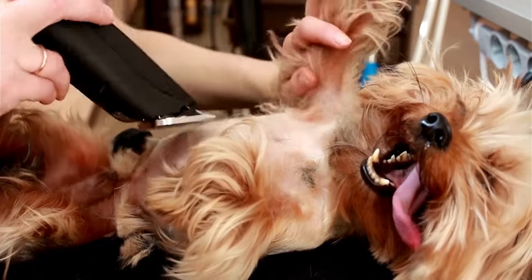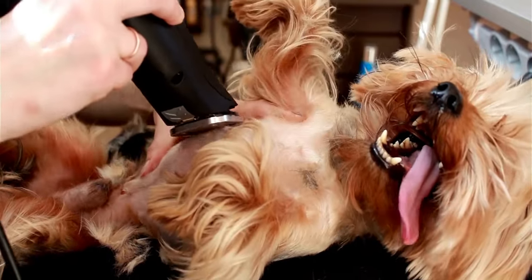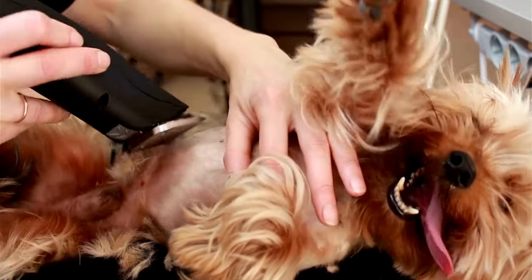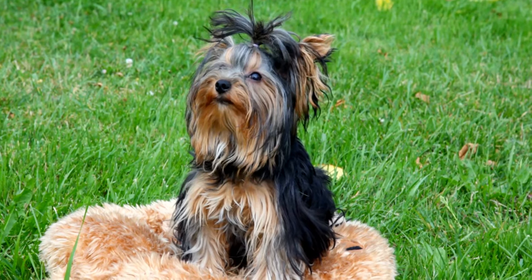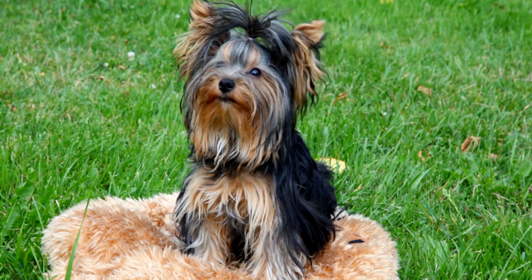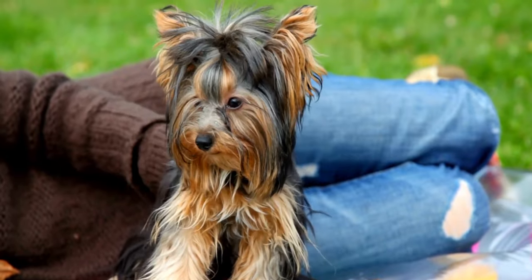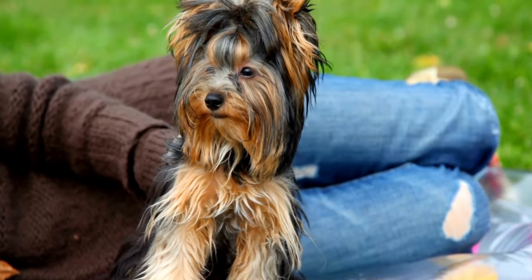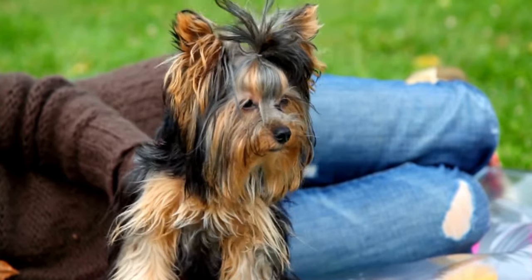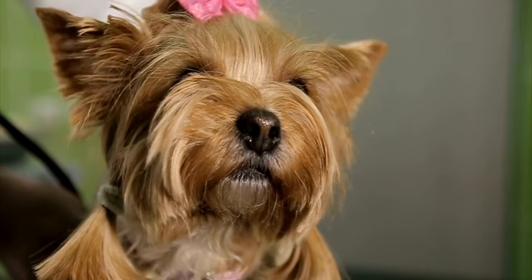The Yorkshire Terrier, often lovingly referred to as the Yorkie, is a small, toy-sized breed known for its elegance and unmistakable appearance. These dogs trace their roots to 19th-century England, specifically the counties of Yorkshire and Lancashire. Originally bred for hunting vermin in textile mills, the Yorkie's diminutive size made it adept at squeezing into tight spaces to catch rodents. As time passed, the Yorkshire Terrier's purpose shifted from working-class mills to becoming cherished companions among the elite. Today, the Yorkshire Terrier is a popular choice for families and individuals worldwide, known for their affectionate nature and unwavering loyalty.